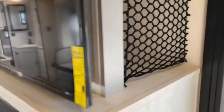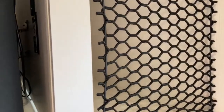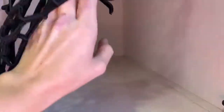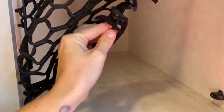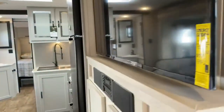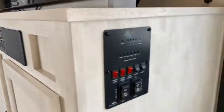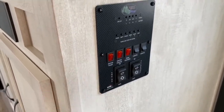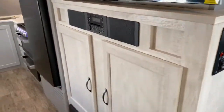Right inside the door here you do have a storage space with a bungee strap system — you can pop those off and access anything back there. It's a great place to store blankets. Here is your control panel, where you control your pump, your water heater, your tank heaters, your lights, your slide out, and your awning.